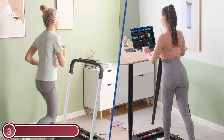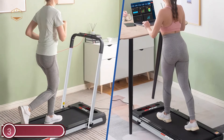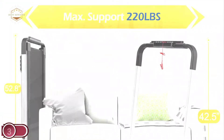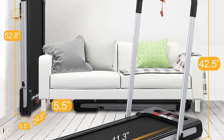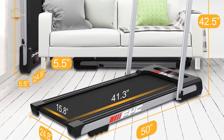The FYC treadmill comes with an LED display with multiple functions that tracks your progress, including time, calories, speed, distance, and steps, promising a more efficient and superior exercise routine at home. It is also possible to place your tablet or phone on the holder and enjoy music and movies while working out.